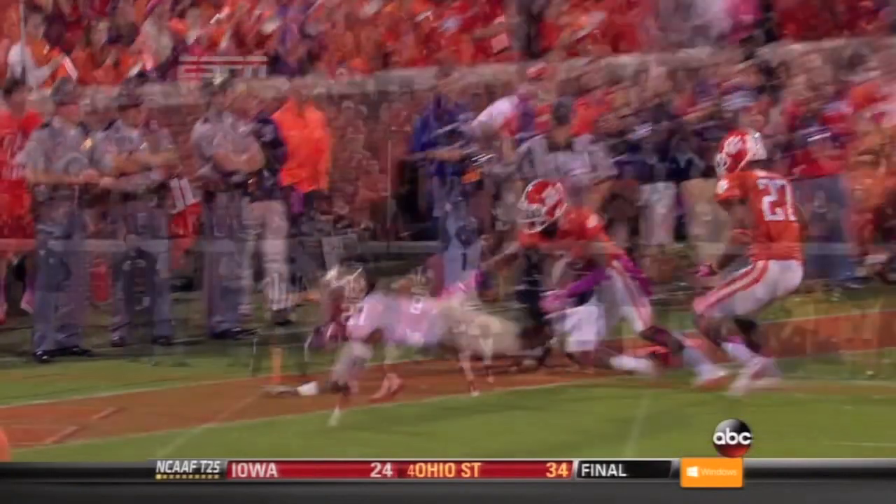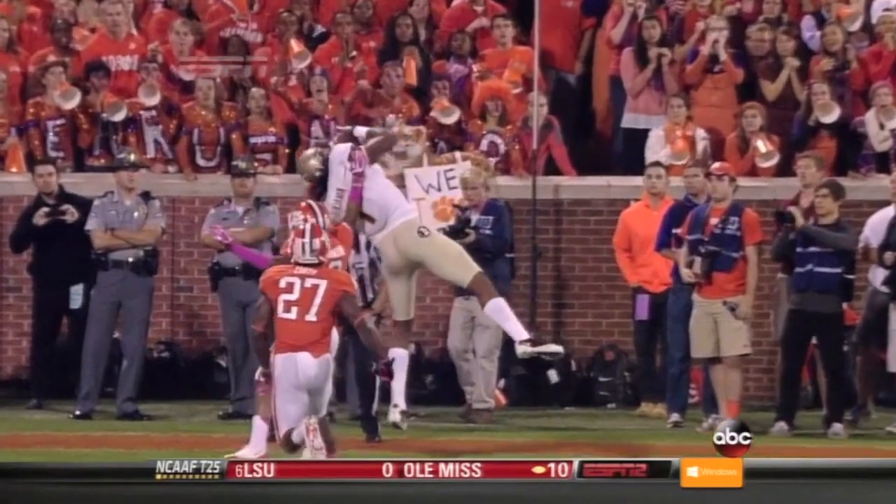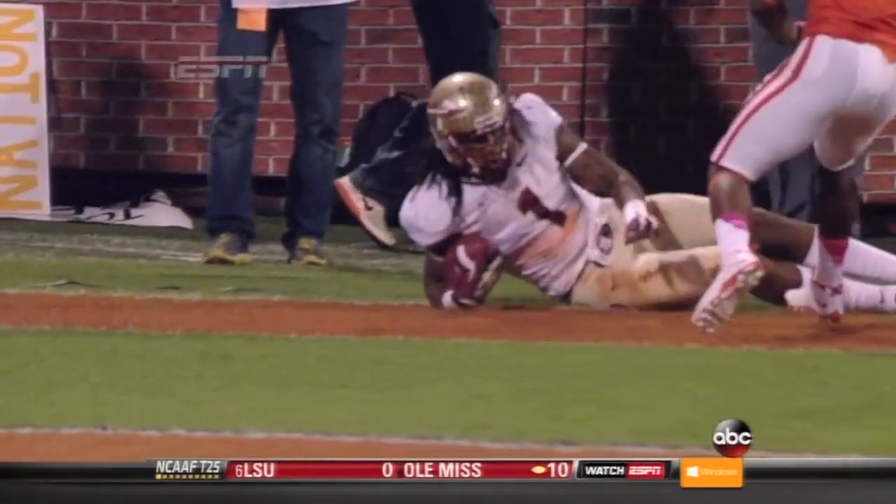Benjamin, 6'5". He goes up in the air. What great body control and ball skills there, Brent. And Darius Robinson is 5'10". They found the matchup that they wanted.